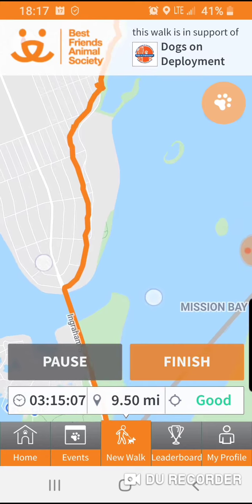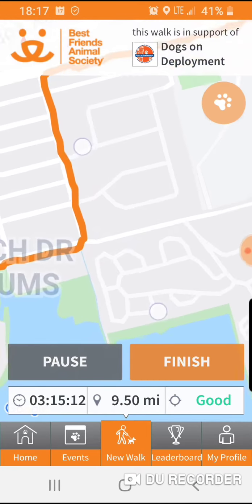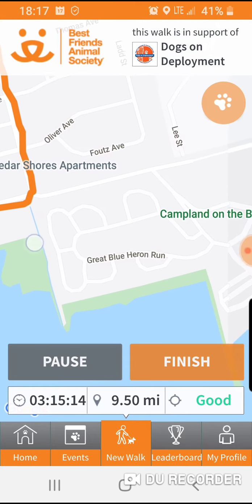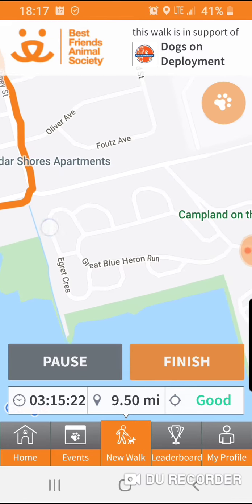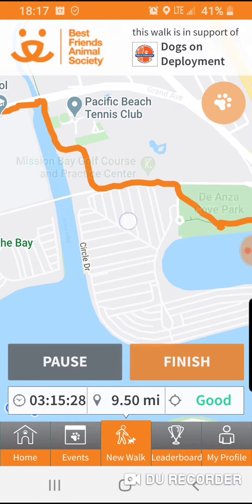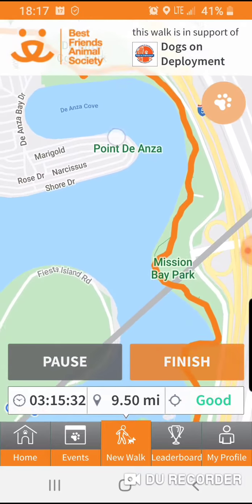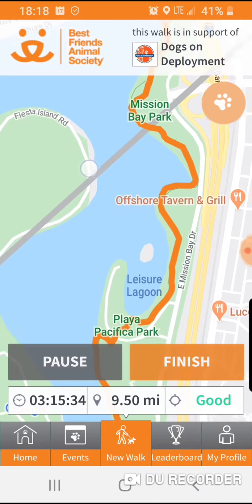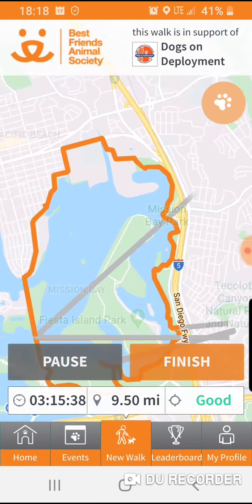Then I crossed over to Ingram Street. I wished I had seen this thing through Camp Land — my kids used to vacation at Camp Land with their mom. I didn't realize it but I could have walked straight through there, but instead I didn't want to hit another dead end, so I walked around, past the high school, past the golf course, and all the way back around down on Mission Bay. So that's the whole route.